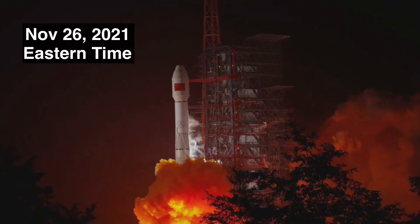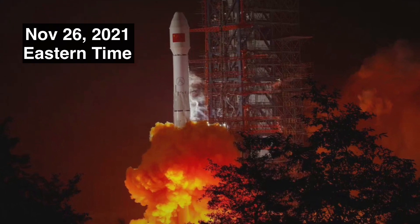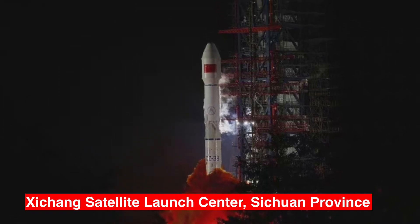Hello and welcome to Point of View. China successfully blasted off yet another orbital flight from the Xichang Satellite Launch Center in southwest China's Sichuan province on Friday, November the 26th Eastern Time.